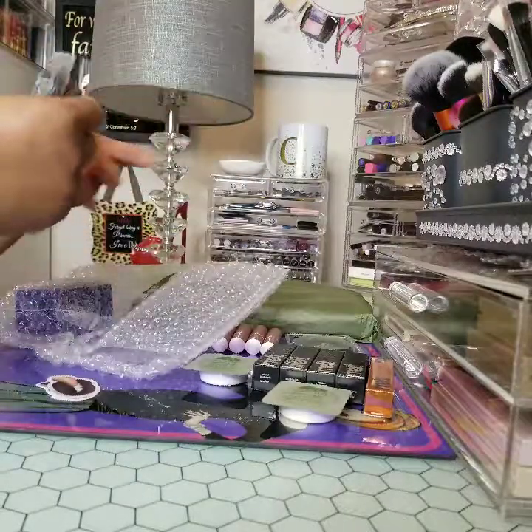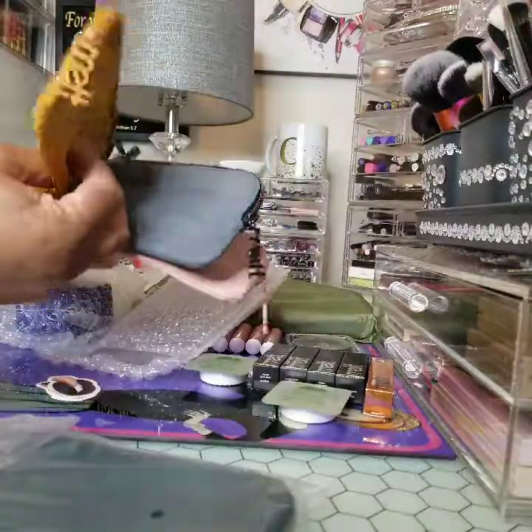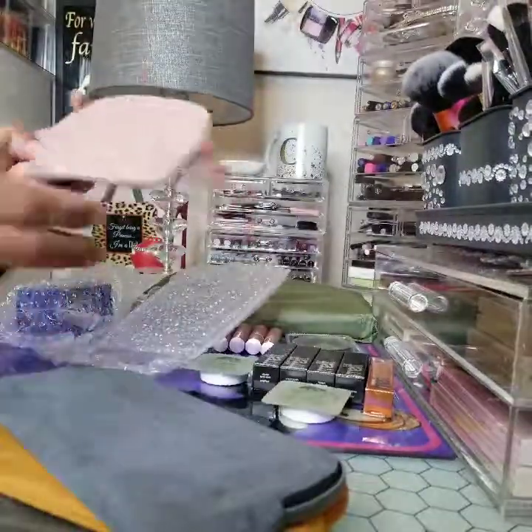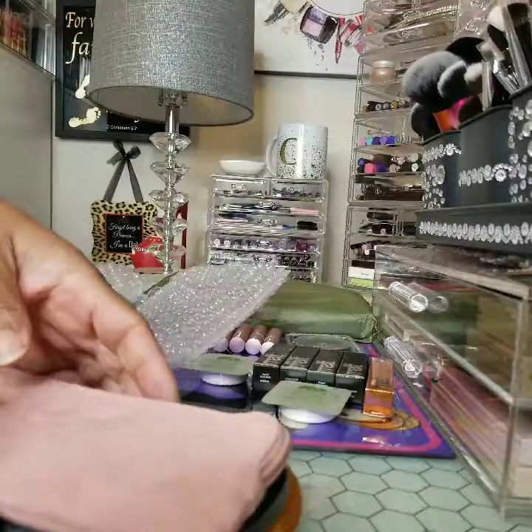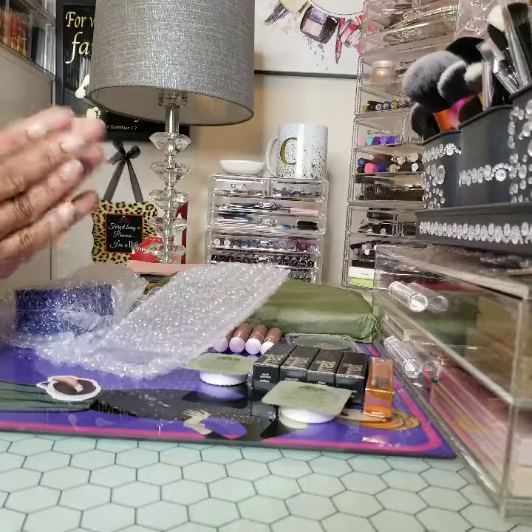And last but not least, these little pouches — this one is in blue-green, this one is in mustard, and this pretty powdered pink. So these are the items that one lucky person will be receiving.